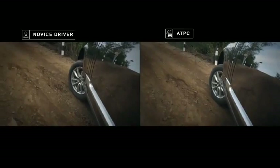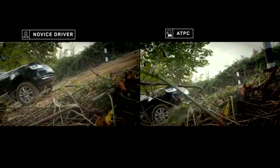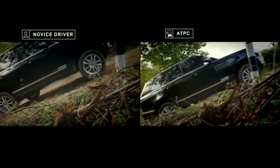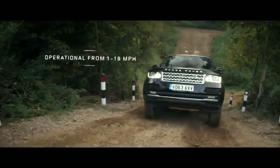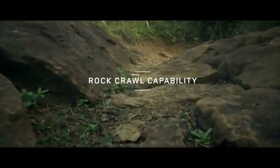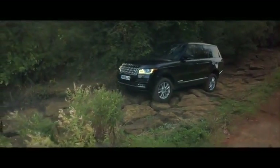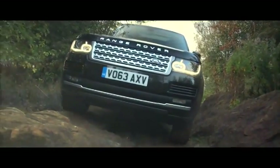By avoiding wheel spin often experienced by novice off-road drivers, ATPC enables steady, composed progress even along steep and slippery slopes at speeds of up to 19 miles an hour. ATPC works across a variety of challenging conditions, allowing drivers of all skill levels to effortlessly exploit the Range Rover's immense capabilities.